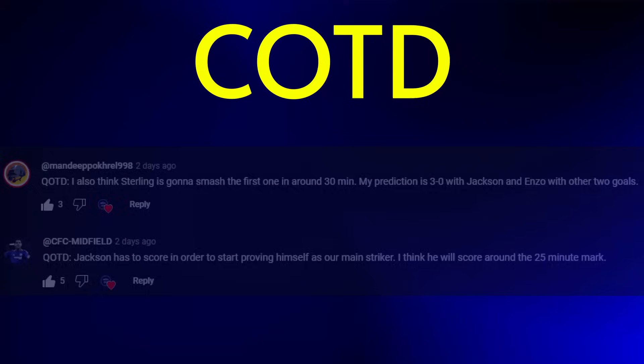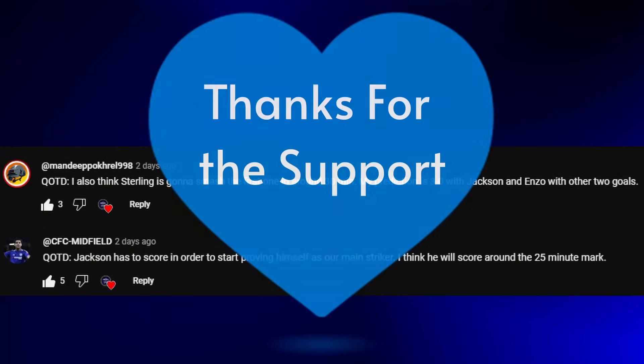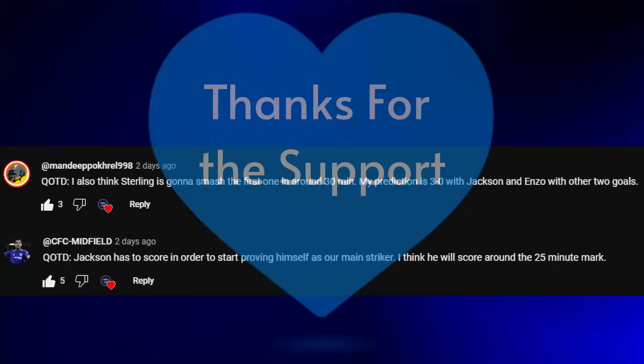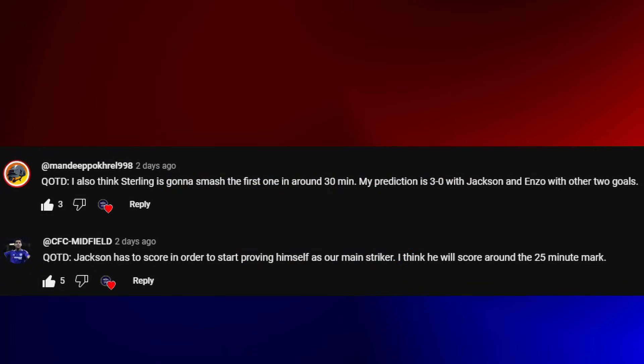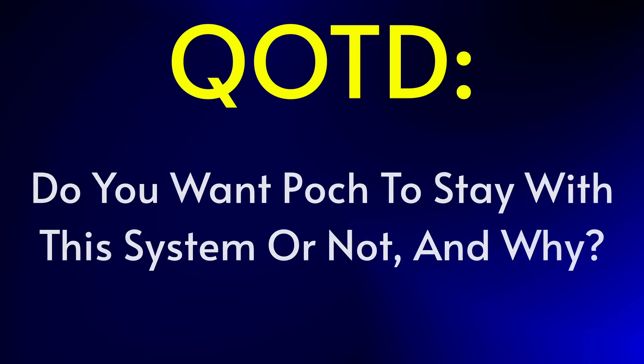I'm going to highlight some of the comments from the last video — thanks for your continued support as ever. If you want your comment featured in the next video, leave your answer to this video's question of the day below with QOTD at the start. So for this week's question of the day: after this good performance, do you want Poch to stick with this system or not, and why?